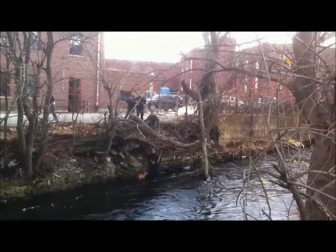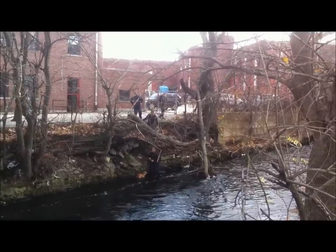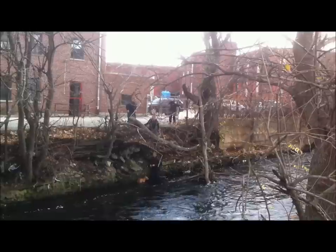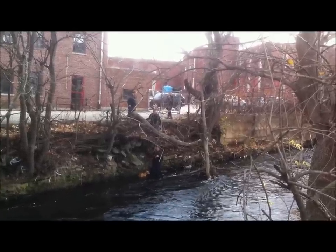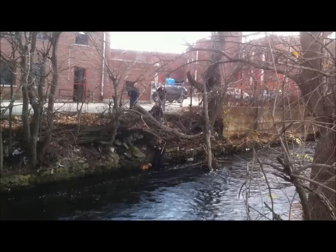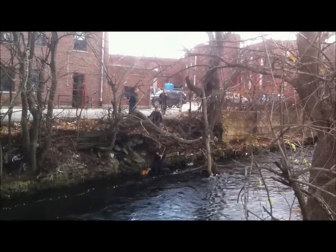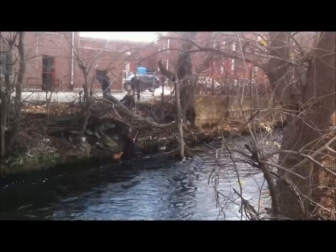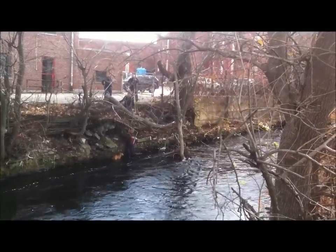This is a little section of the Wanasquatucket River, right off of Atwells Avenue, right next to the Atwells Avenue Fire Station. A group of firefighters has come out to try to rescue this dog — it looks like a brown pit bull that found its way into the water, angling up against the edge of a very steep embankment. It clearly couldn't pull itself out, and it's a very swift-moving current.